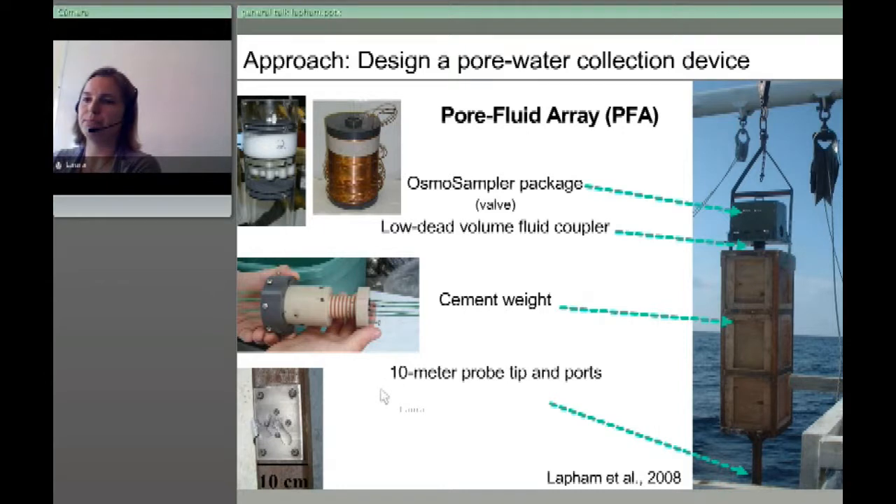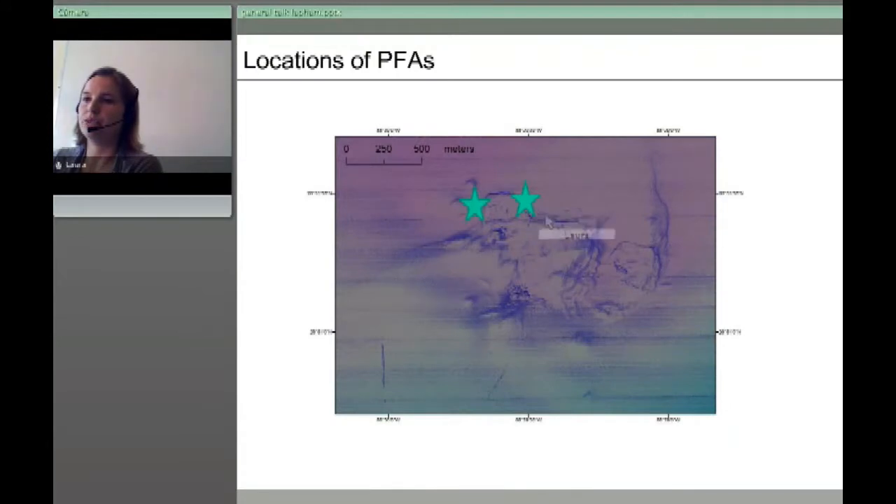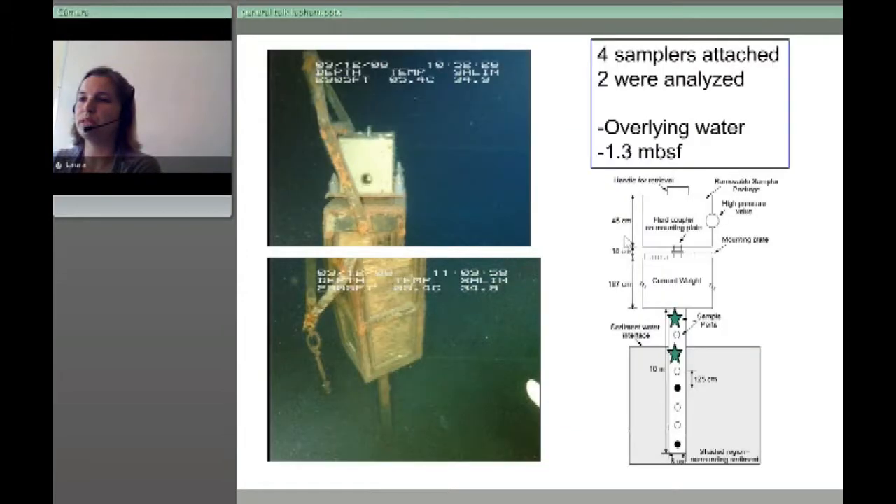We have two systems deployed at the field site in the Gulf of Mexico over the years. On the seafloor, the probe didn't go all the way into the mud because it was too consolidated — which is why we went to the 8-meter probe in the next version. We did get samples from overlying water and from about 1.3 meters below the seafloor.